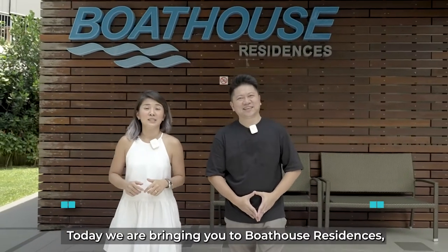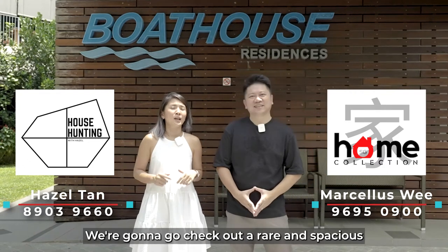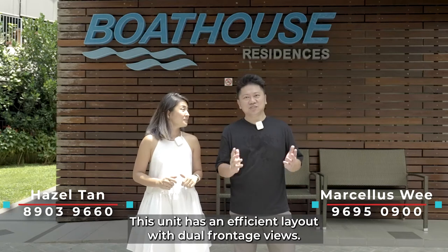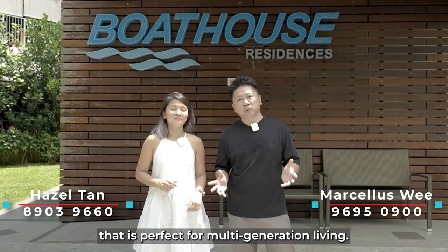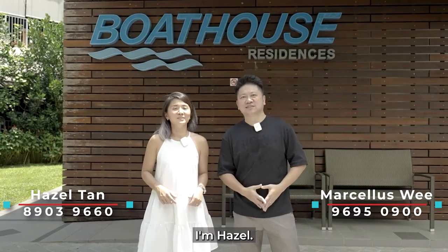Hi guys, today we are at Boathouse Residences in District 19 along Upper Serangoon Road. We are going to check out a rare and spacious four-bedroom penthouse unit. This unit has an efficient layout with dual-frontage views and a generous floor area of 1,464 square feet, perfect for multi-generation living. My name is Marcellus. I'm Hazel. Let's go!